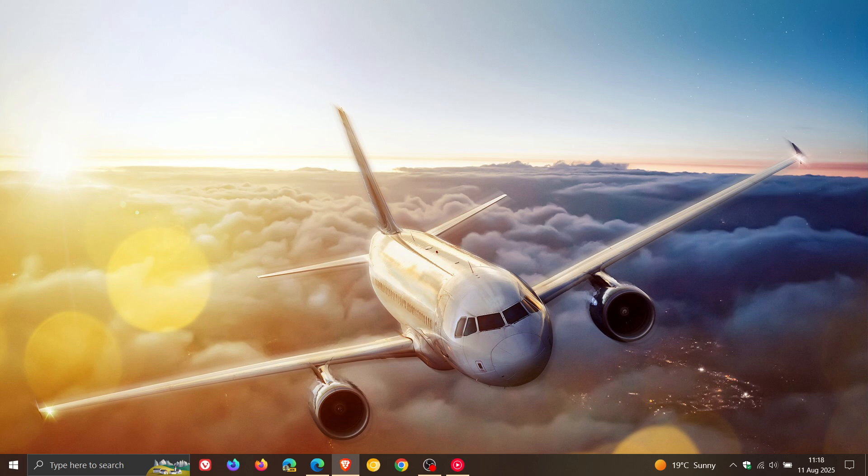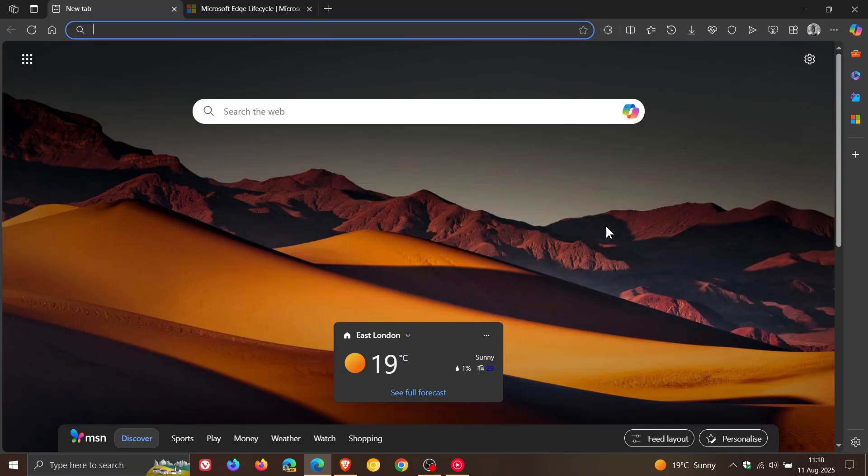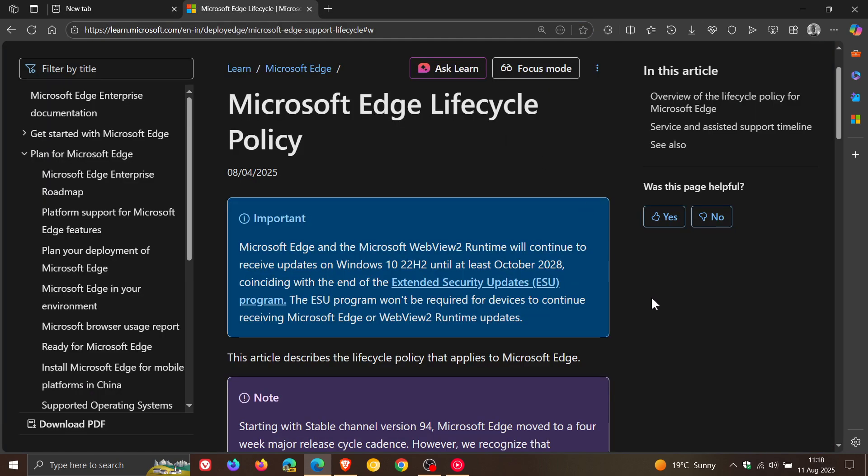That'll be October 2028, as Microsoft says, to get businesses to transition from Windows 10 to Windows 11 — to so-called help businesses out. Microsoft has now also announced that Edge will be supported until October 2028. Heading over to Microsoft Docs, under the Microsoft Edge lifecycle policy, Microsoft states in the blue: Edge and the Microsoft WebView2 runtime will continue to receive updates on Windows 10 22H2 until at least October 2028, coinciding with the end of the Extended Security Updates (ESU) program.